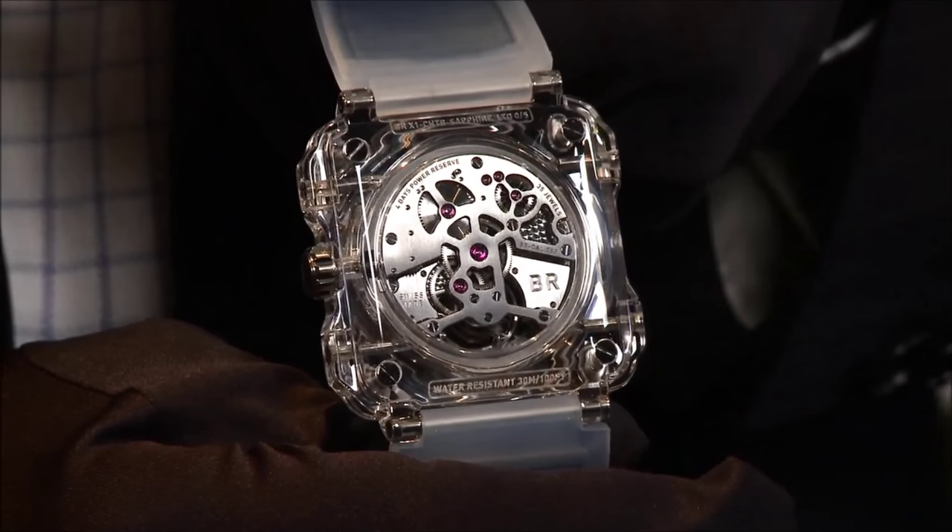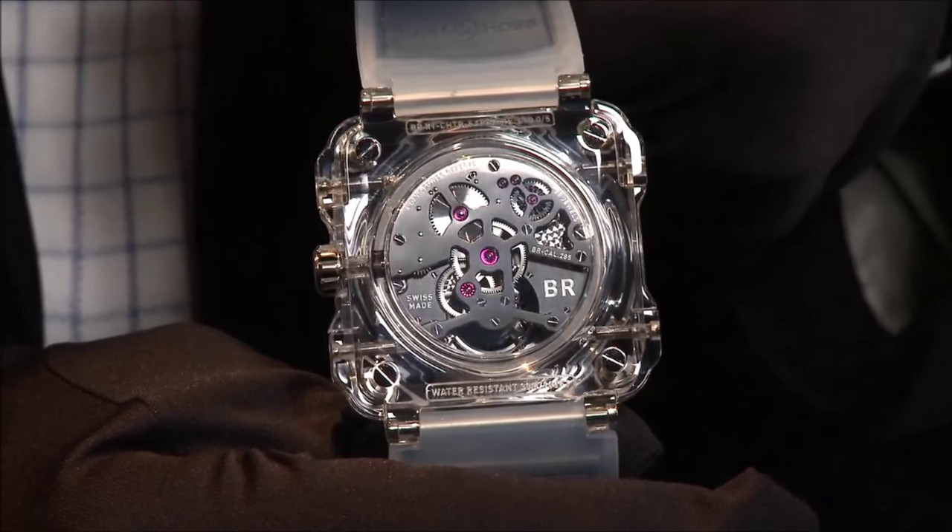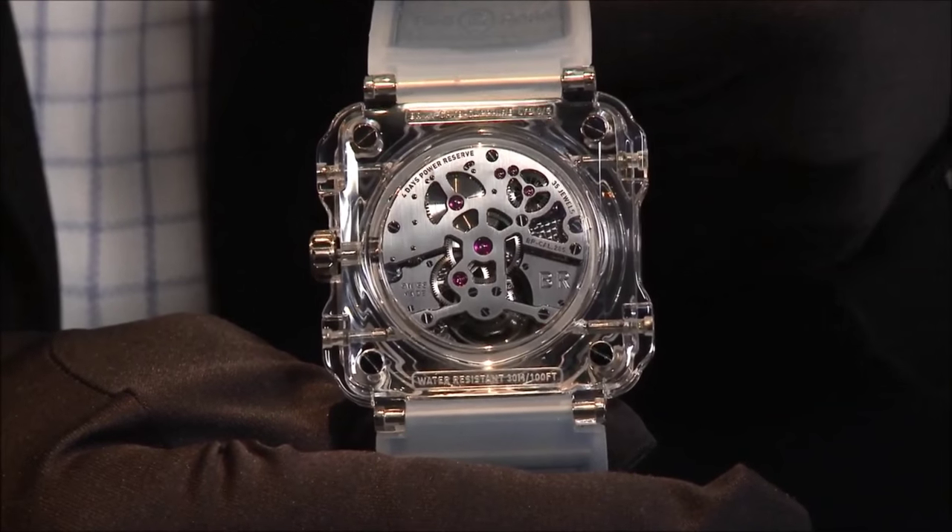On the back side, many openings. You can see the power reserve differential as well as the barrel. The flying tourbillon cage can be seen from everywhere.